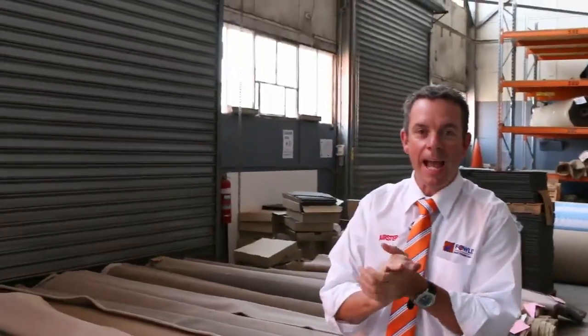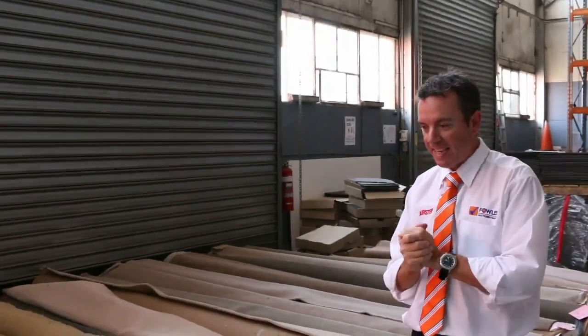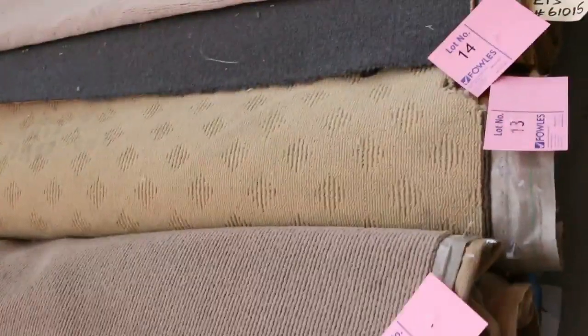I'm Giles Auction Sales, here to preview tomorrow's carpet auction. It's Wednesday the 6th of April at 10am. We'll start off with the small roll-ins and off-cuts as we always do. These are the great little room-light sizes — they vary anywhere from 3 to 6 metres and we've got a bit of everything.